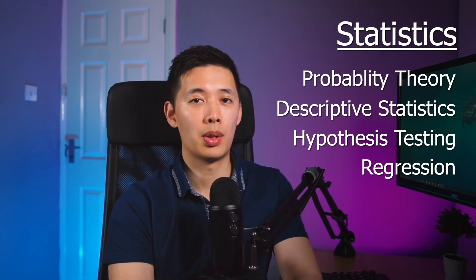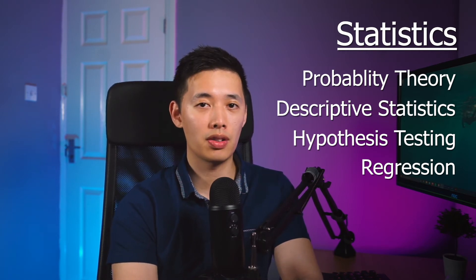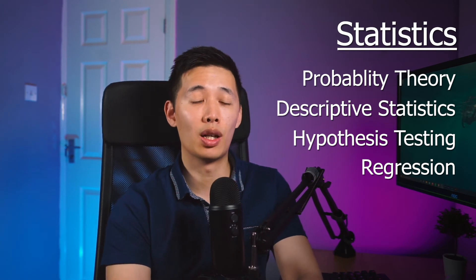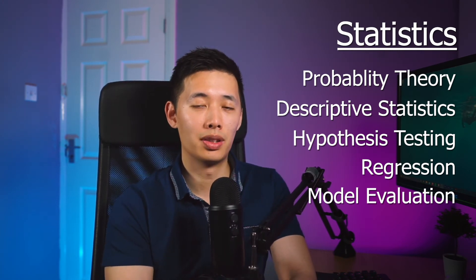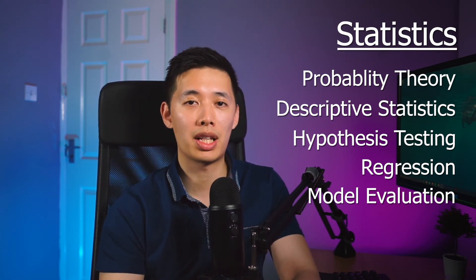And then there's regression, which is often used for making predictions and forecasting. The most simple and well-known form is linear regression, which is just drawing a line of best fit through a bunch of data points. Understanding regression will help a lot in machine learning since there's a big overlap. Some understanding of model evaluation will also be extremely useful, especially if you're building or comparing machine learning models to know which one is best.